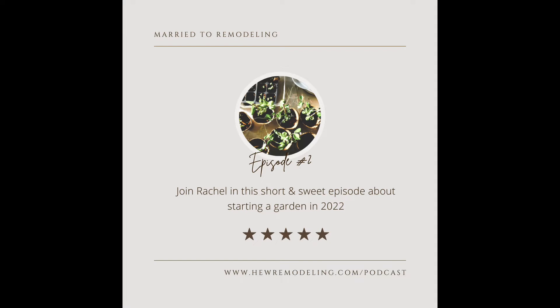I absolutely love gardening. I've been getting really into it the past couple years, and it's just something that I really enjoy talking about. I thought maybe I'll share it with you guys and see if there are some pointers you can take, maybe something you can learn. I'm always learning, so I'm super excited. Today I'm going to be sharing with you seven steps to starting a garden in 2022.